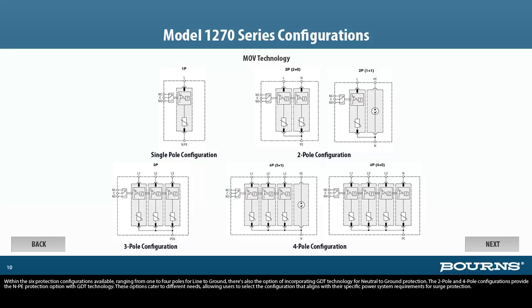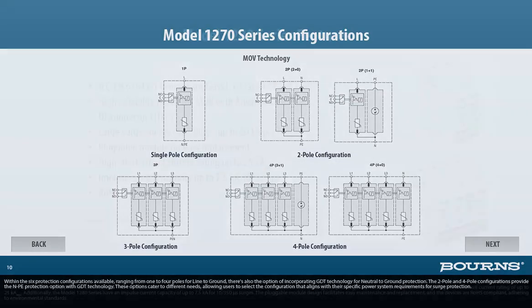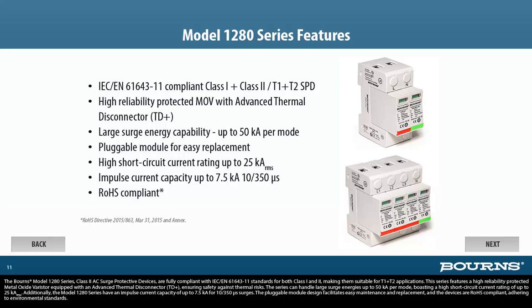The Bourns Model 1280 series Class 2 AC surge protective devices are fully compliant with IEC/EN 61643-11 standards for both Class 1 and Class 2, making them suitable for T1 plus T2 applications. This series features a high-reliability protected metal oxide varistor equipped with an advanced thermal disconnector, TD+, ensuring safety against thermal risks. The series can handle large surge energies up to 50KA per mode, boasting a high short-circuit current rating of up to 25KA RMS. Additionally, the Model 1280 series have an impulse current capacity of up to 7.5KA for 10/350 microsecond surges. The pluggable module design facilitates easy maintenance and replacement, and the devices are RoHS compliant.